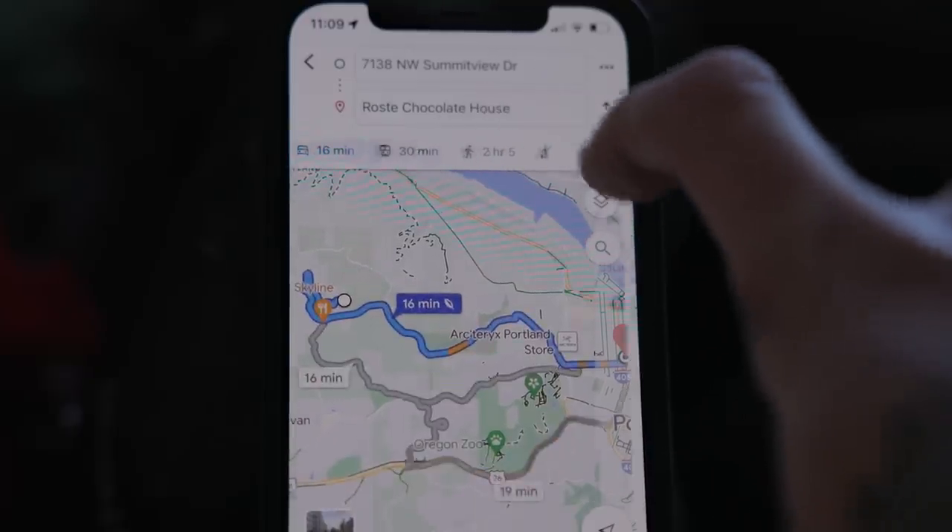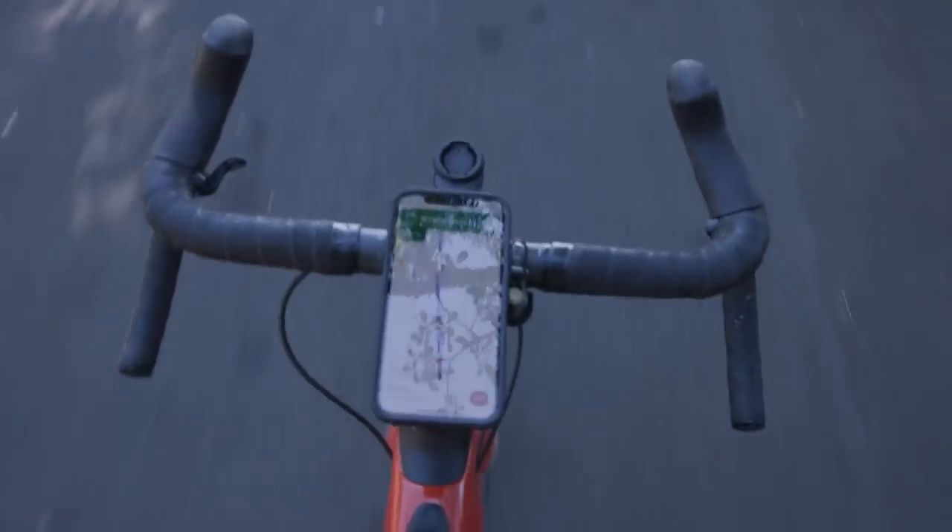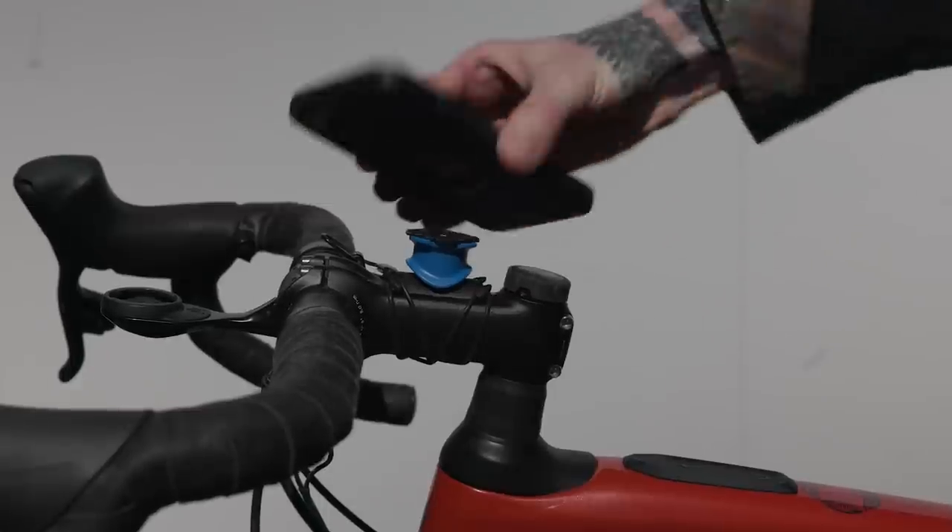Bikes get to take different roads than cars do. The best way I've found to figure out what these routes are, in the city specifically, is Google Maps with the cycling option selected. Hands down, this is the easiest navigation method for bike commuting. For this to work seamlessly, you're going to need to mount your phone to your handlebars. I personally have been a fan of the Quad Lock system. Find what works for you and enjoy the ride.